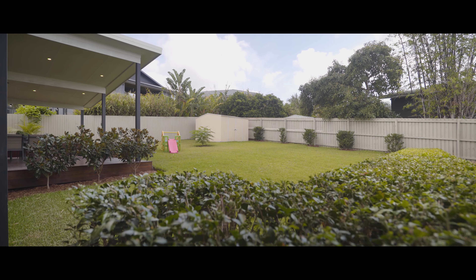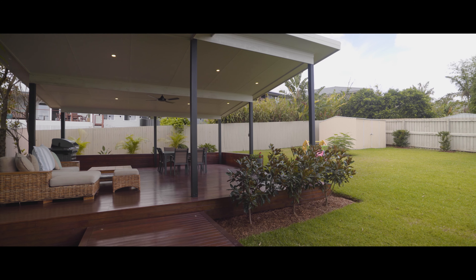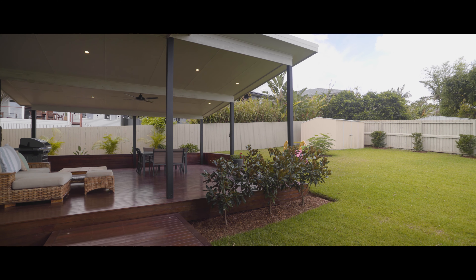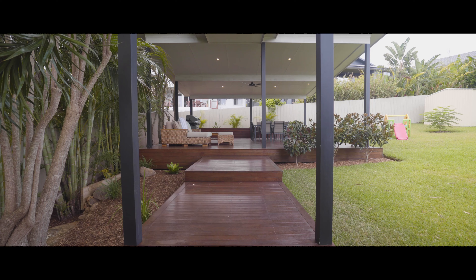To the rear, the home continues to impress with a large grassed yard offering ample room for kids and pets, highlighted by a spectacular covered entertaining space connected to the home via a covered walkway.